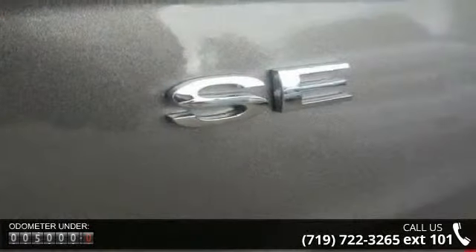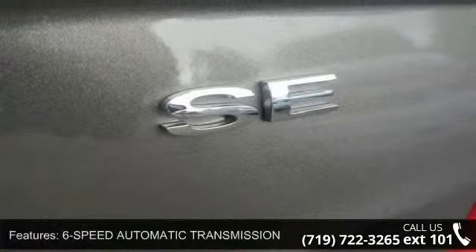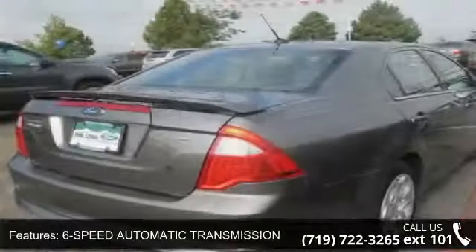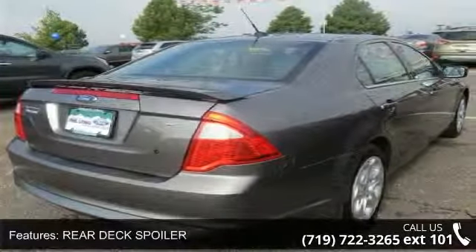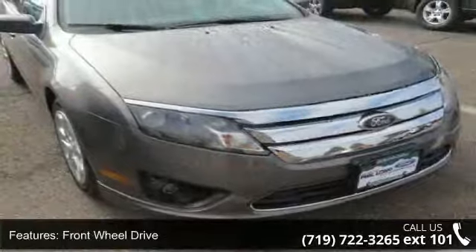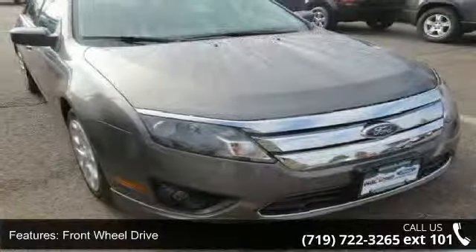Some of the top features included with this vehicle are Passenger Vanity Mirror, Power Mirrors, Power Steering, Remote Trunk Release, Passenger Illuminated Visor Mirror, Steel Wheels, AC, Wheel Covers, and AM FM Stereo.